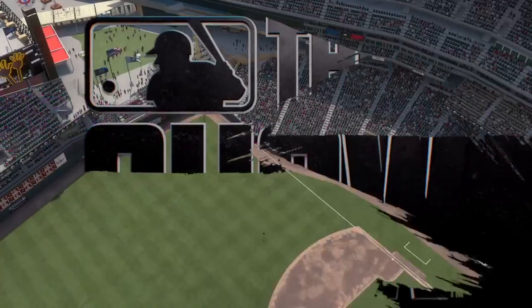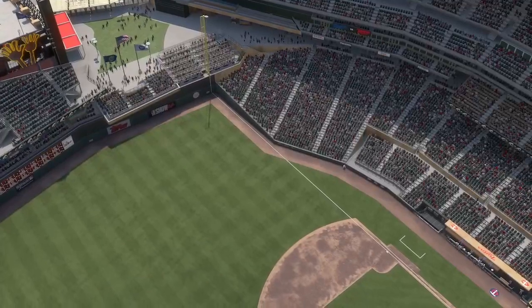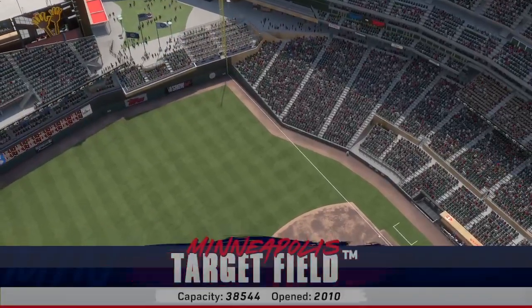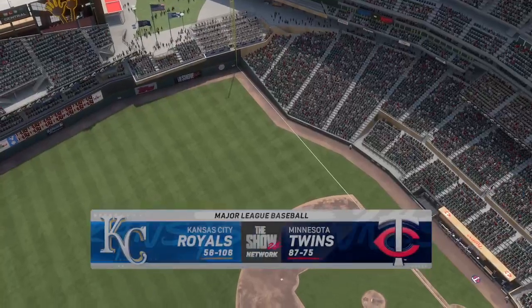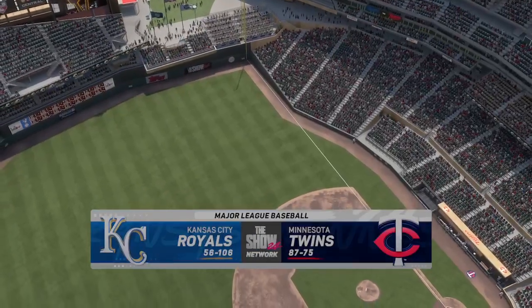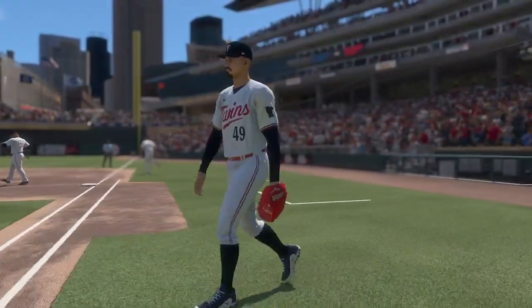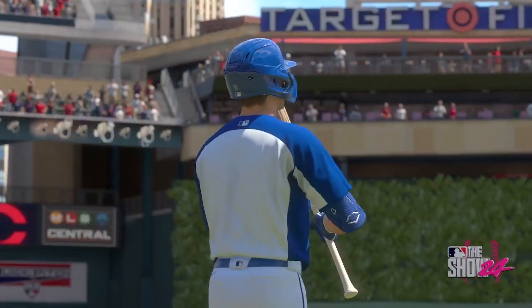From one Twins Way in Minneapolis, welcome inside Target Field. We've got baseball on the show — it's the Kansas City Royals taking on the Minnesota Twins. First pitch coming your way next.